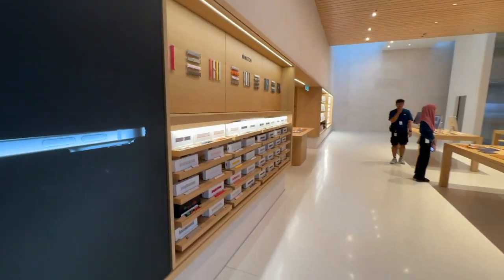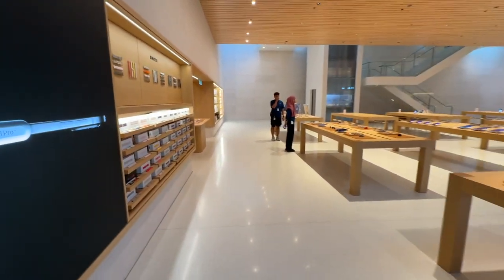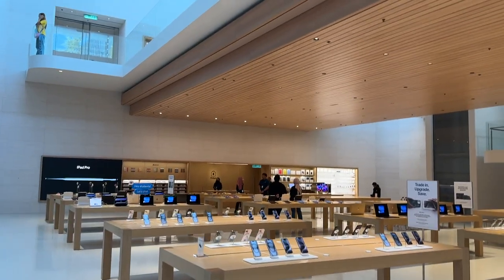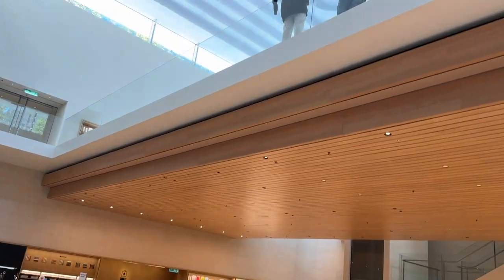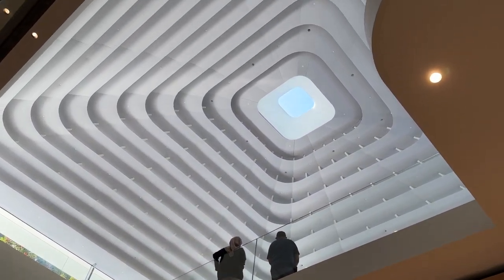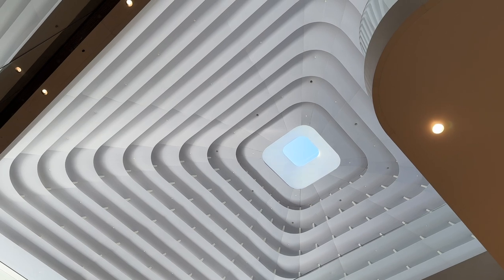From the entrance of the store on the first floor, you can see the second floor and also the signature stepped roof which forms a geometric shape with a 3D effect. I'll take a closer look when I get to the third floor later.